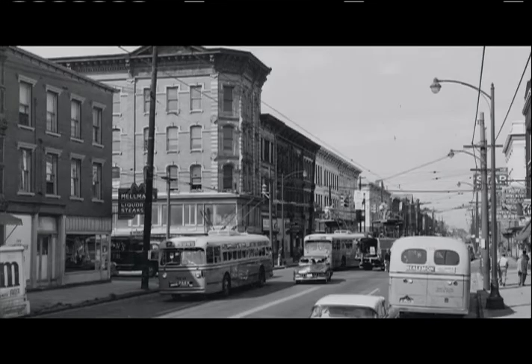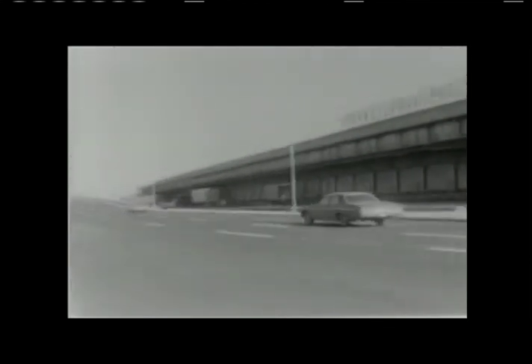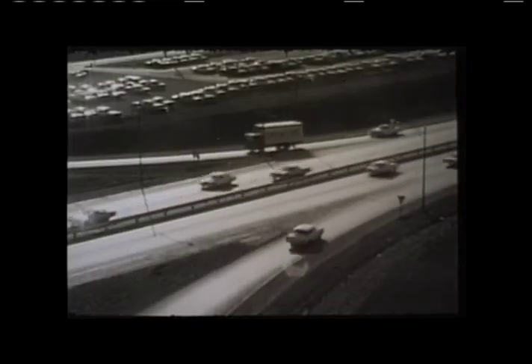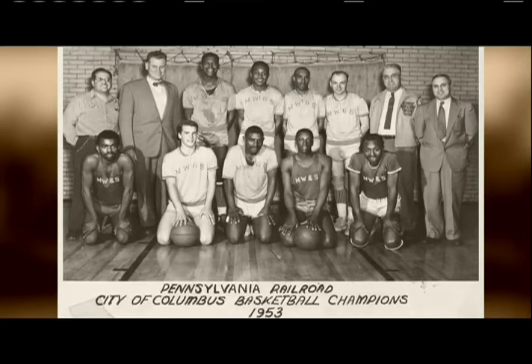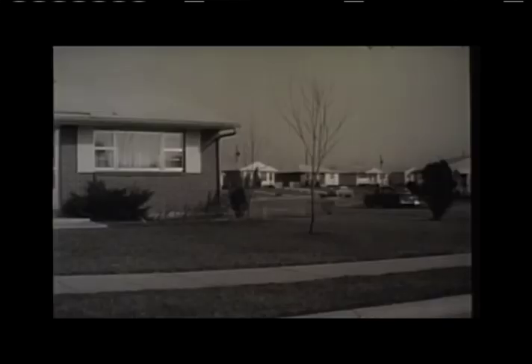These busy factories brought opportunities and better-paying jobs to the Short North, but it also made the neighborhood a less desirable place to live. If you made enough money, you wanted to move away from the railroads and rendering plants — and the automobile made it possible. Second-generation Italians, Greeks, Poles, African Americans, and others left what had been an entry-point neighborhood for the suburbs.